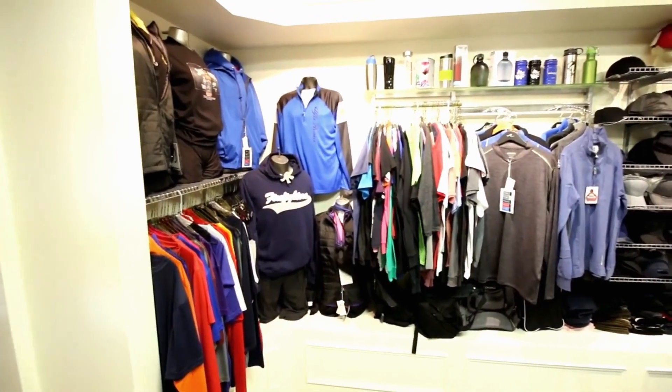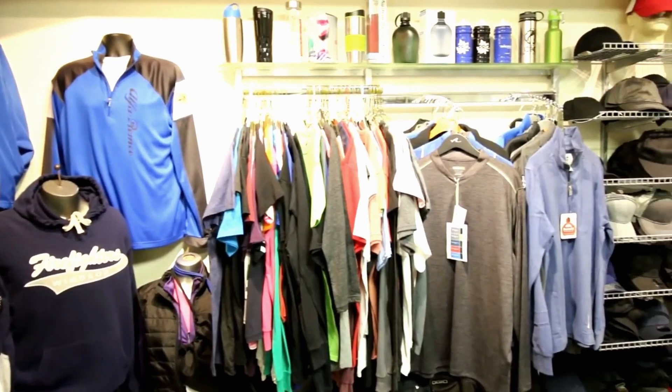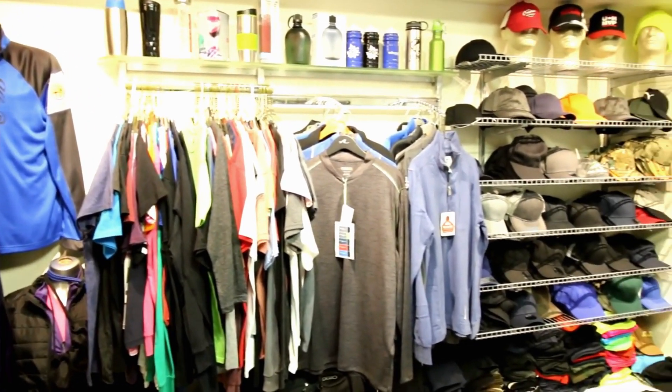We've got a large supply of hats, shirts, jackets, sweatshirts, t-shirts — anywhere from a cotton shirt to a dry fit, moisture wicking kind of shirt.